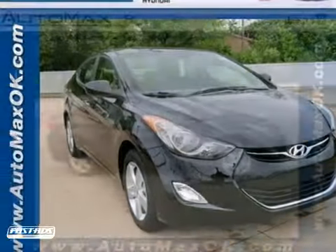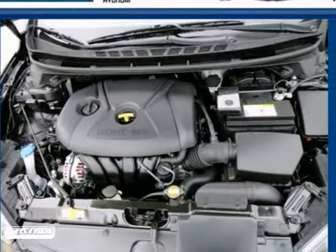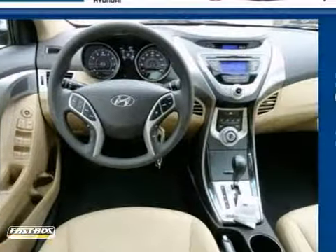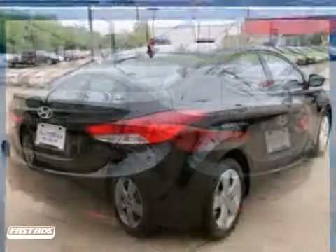You can't go wrong with this 2013 Hyundai Elantra. With an efficient four-cylinder engine and a CD player, it's bound to sell fast. The power locks and windows, air conditioning, alloy wheels, and tinted glass only make it more appealing. Don't miss out — see it for yourself today.